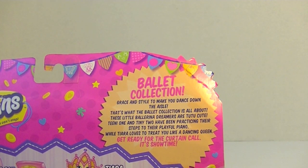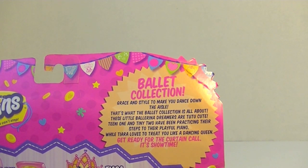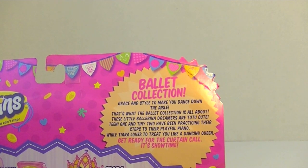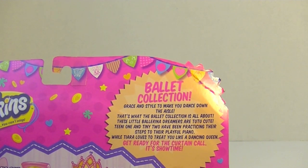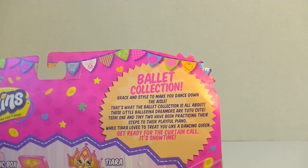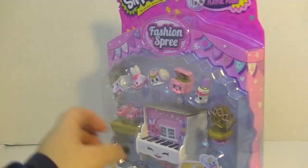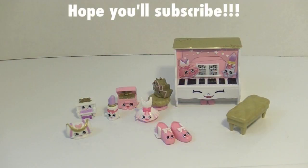The ballet collection is all about these little ballerina dreamers — too too cute! Teeny One and Teeny Two have been practicing their steps to their playful piano, while Tiara loves to treat you like a dancing queen. It's time to get ready for the curtain call — it's show time! These are just so adorable. Let me pop this out of the packaging and we'll take a closer look at these little cuties.